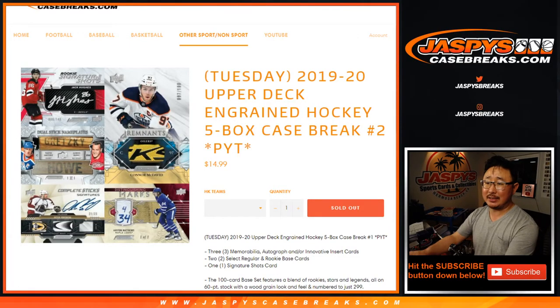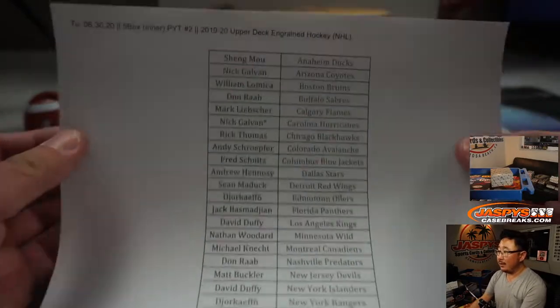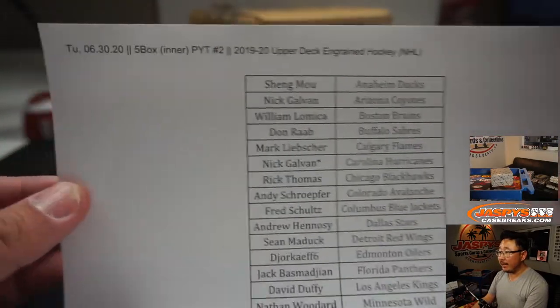Hi everyone, Joe for Jaspi's Casebreaks.com coming at you with 2019-2020 Upper Deck Ingrained Hockey five box inner case, pick your team number two. Big thanks to all of these folks right here for getting to the action.